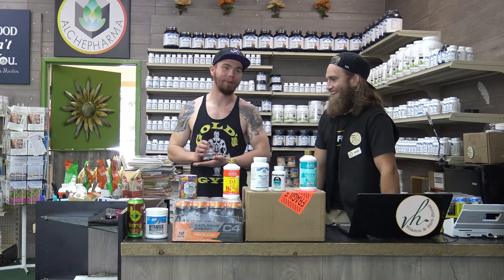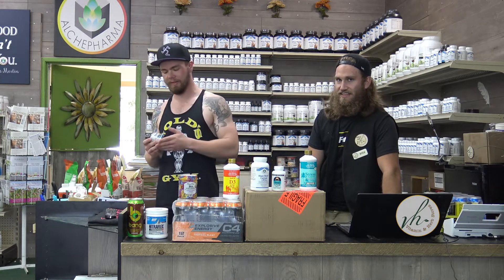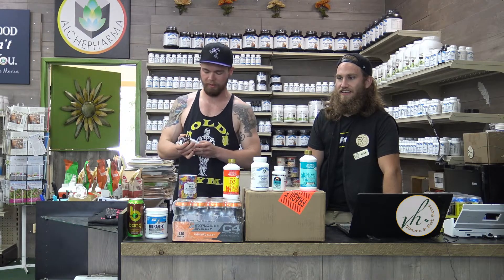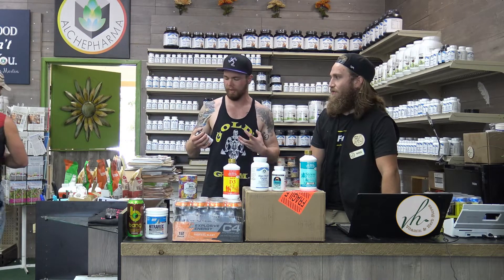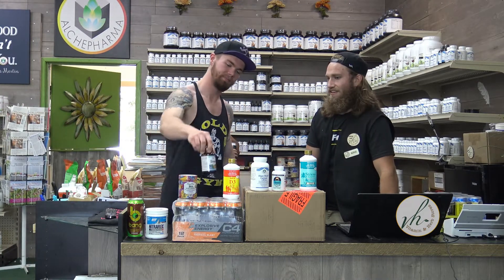The next product we have is the Pure Essence Labs stress relief — it's kind of like a four-way support system. So it'll help with relieving, nourishing, cleansing, and restoring. It's something I like to take for when I'm in recovery mode.